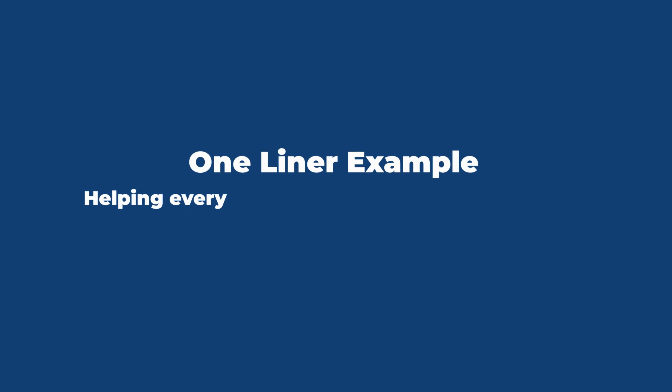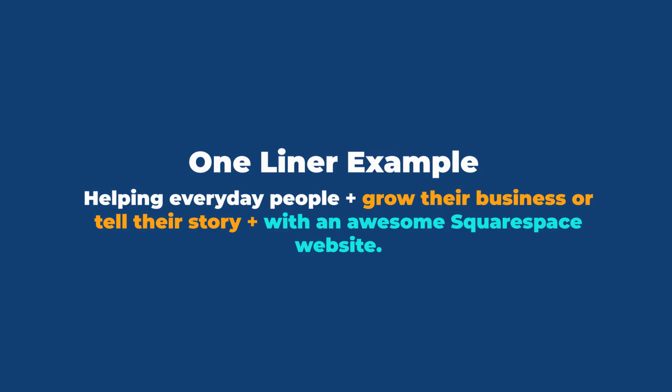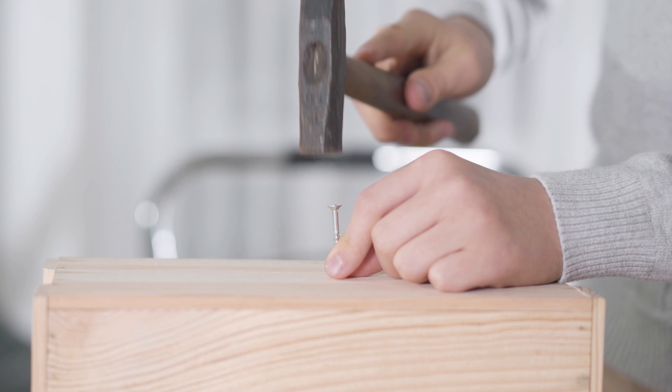Or how about this: 'coaching business owners on the west coast to grow their company without burning out.' Now obviously if you're not geographically bound, then you can leave out the location. Here's an example of my one-liner: 'helping everyday people grow their business and tell their story with an awesome Squarespace website.' It cannot be overstated how much you really need to nail this. This is your elevator pitch, the thing you put on your email signature. It's everything.